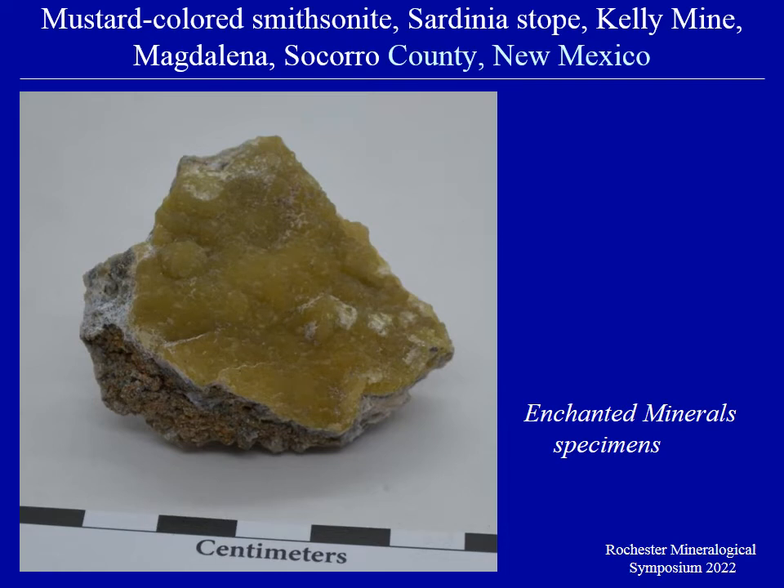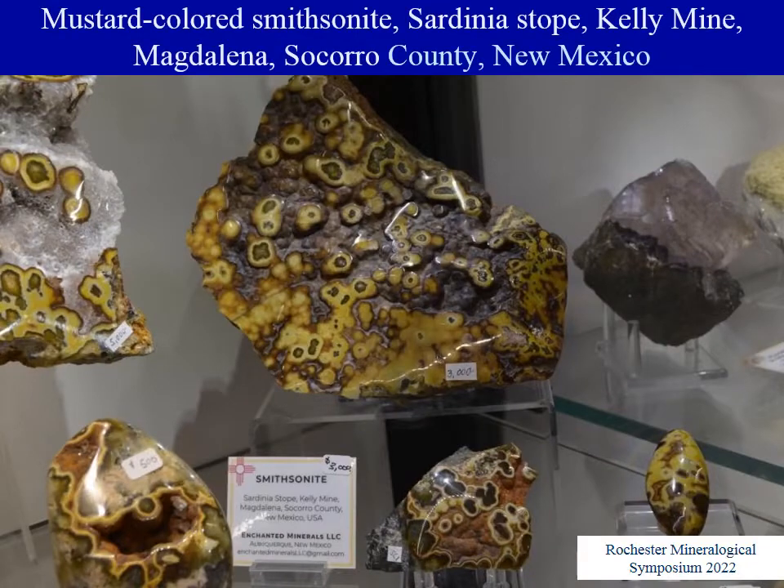Phil Simmons and Aaron Devanthal are always on the lookout for specimens that are hard to find or newly collected, and they were able to find a source for some newly discovered specimens from the Sardinia stope. These are yellow to mustard-colored smithsonite in small to large pieces, providing attractive and unusual color. The polished smithsonite specimens from the Kelly Mine were offered at the Tucson show in February and make a very nice attractive brown color on top of the matrix.